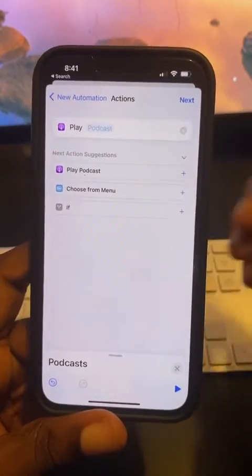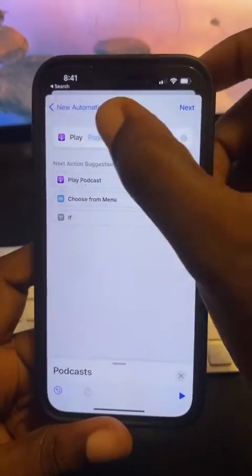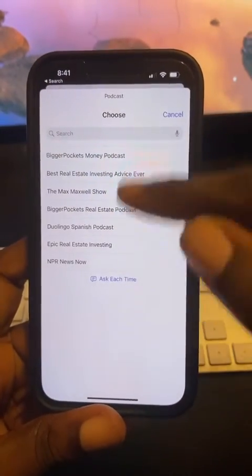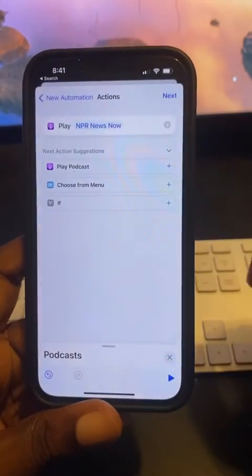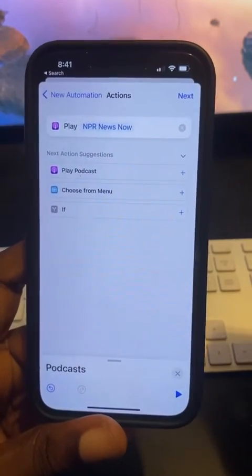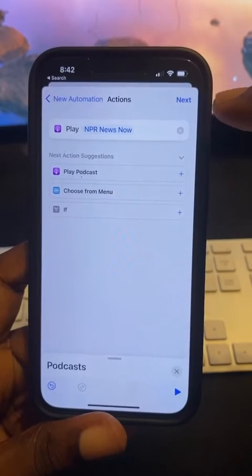Next, scroll down and select Play Podcast. It's going to give you some options and ask what podcast you want to play, so you pick the podcast you're subscribed to. We're going to go ahead and say NPR News Now is the one we're going to use.